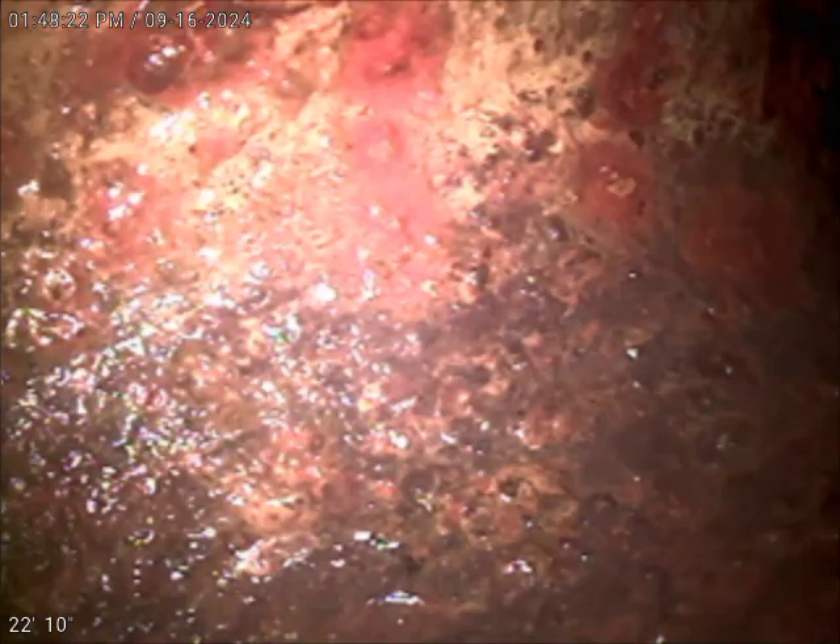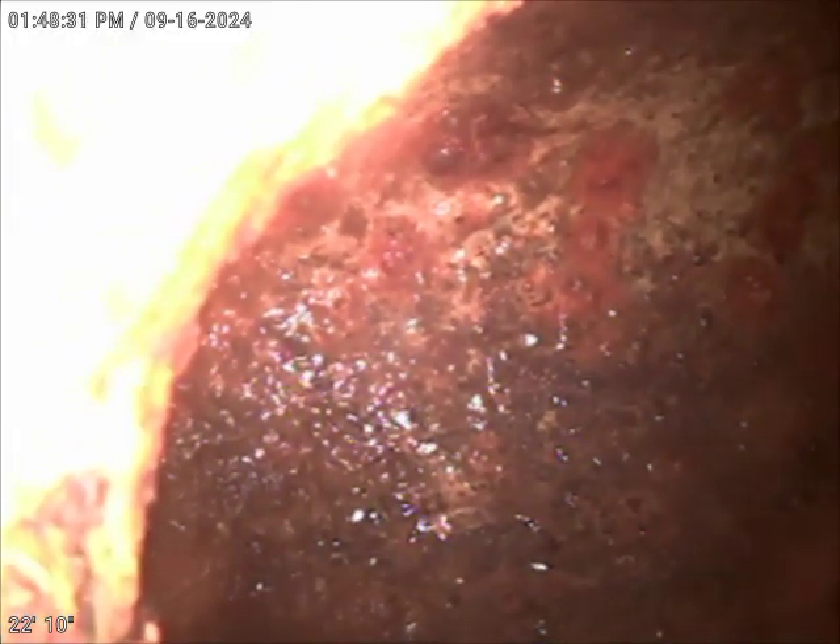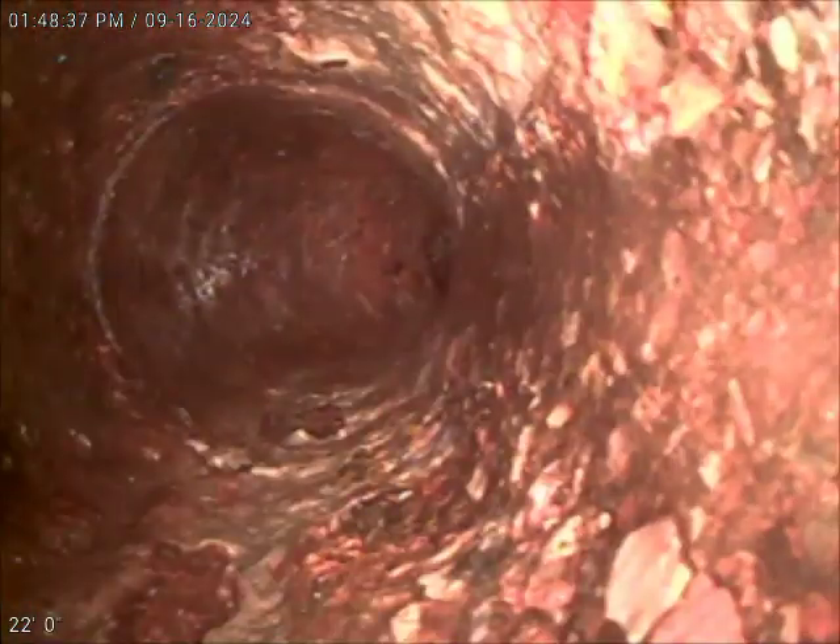So we'll start pulling the camera back. I'm at approximately 22 feet — this is as far as my camera will go. This is where the main line for unit 142 and 143 ties in, and we could see good drainage and good flow.